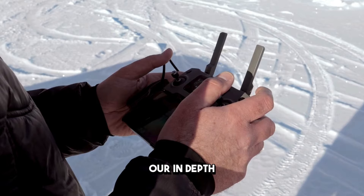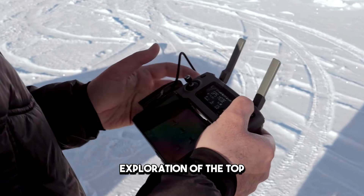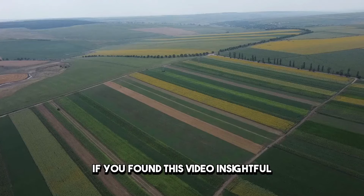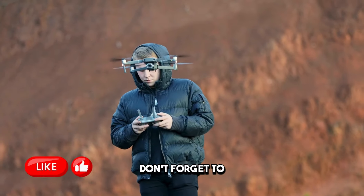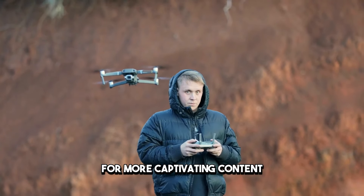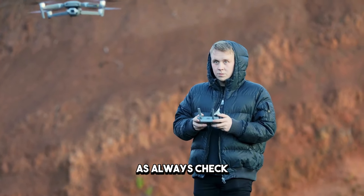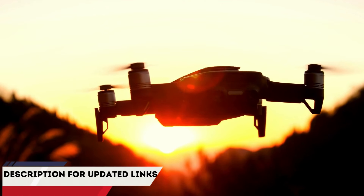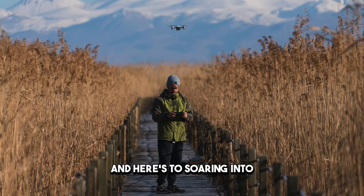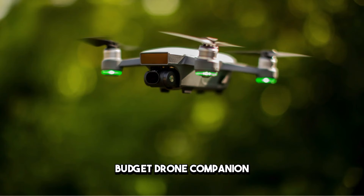And there you have it, folks — our in-depth exploration of the top 5 best-budget drones in 2024. If you found this video insightful, don't forget to hit that like button and subscribe to our channel for more captivating content. As always, check the description below for links to these drones and the latest prices. Thanks for tuning in, and here's to soaring into the skies with your perfect budget drone companion.